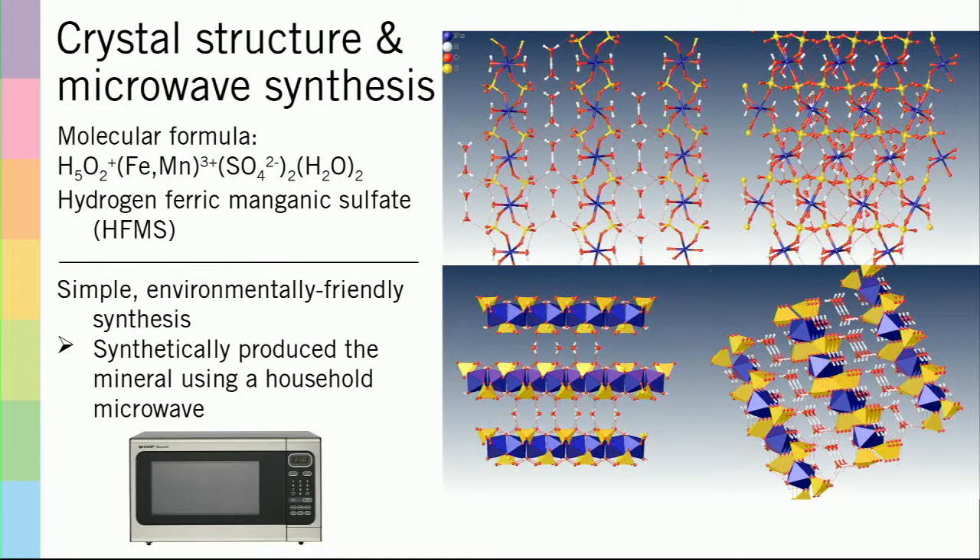Once I had the structure, I was then able to find a microwave synthesis that was easy and environmentally friendly. So now I no longer need to use the mineral to produce it.